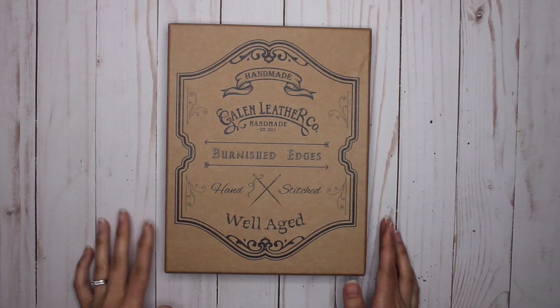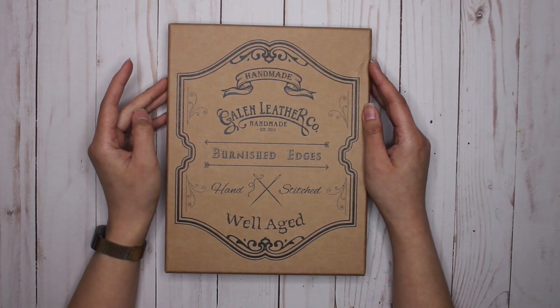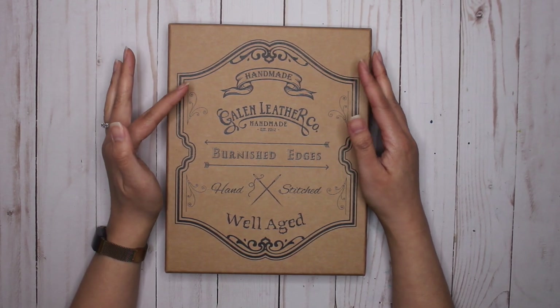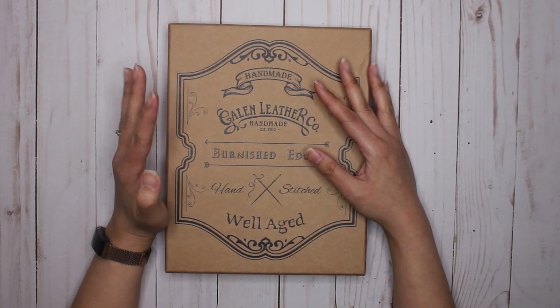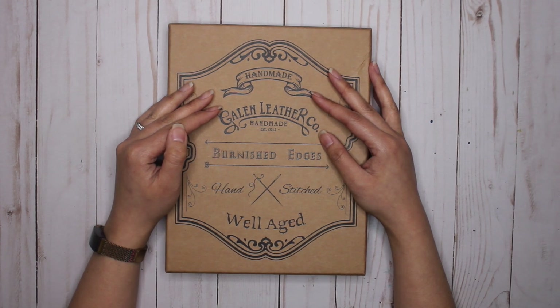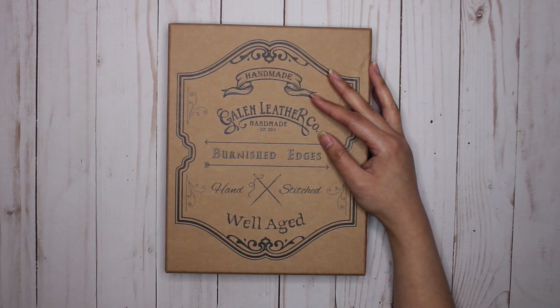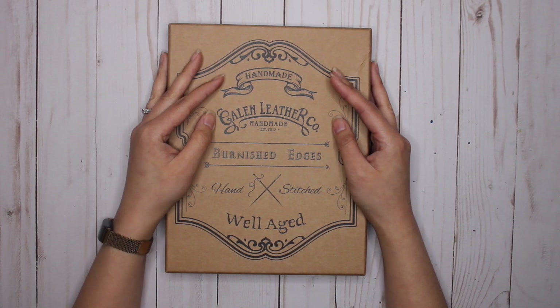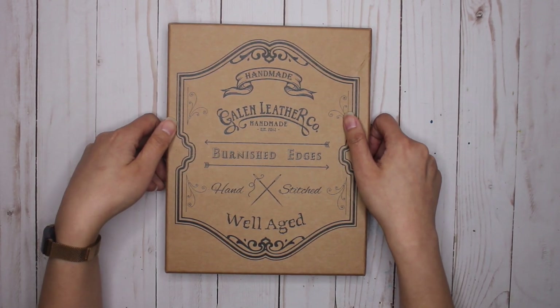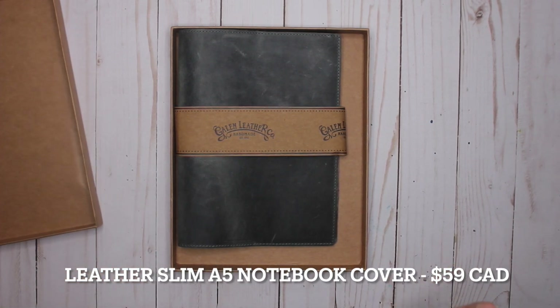The next thing I have here is a bigger box, and I'm really excited about this. I haven't seen too many reviews or unboxings of this particular product. I do see more of the A5 leather folio, but I wasn't really interested in that particular product because I keep my Hobonichi at home pretty much most of the time and don't travel with it too often.